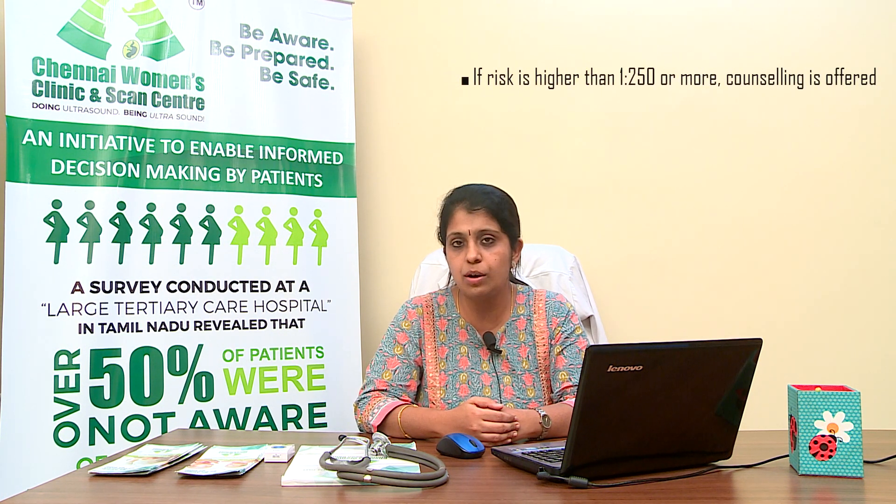This is a screening test, not a confirmatory test. If the fetus falls into the high-risk category — that is, if the risk comes as higher than 1 in 250 — the couple is called for genetic counselling, where we describe all the other features of the baby and check whether the baby has any soft markers on scan.